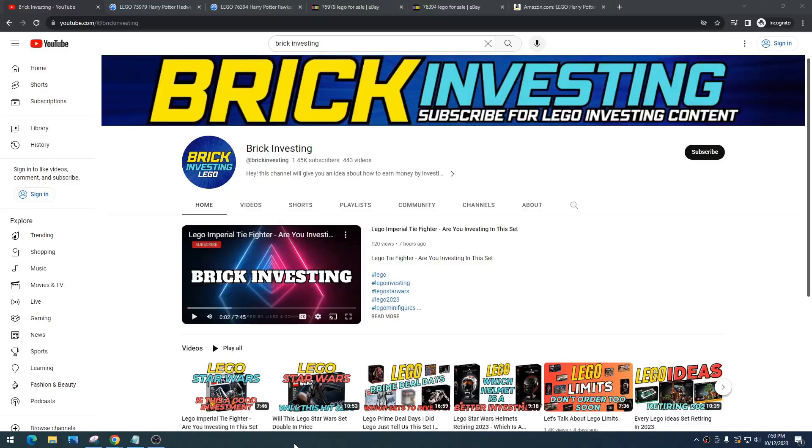What is going on LEGO investors? Today we're going to talk about a set that I absolutely believe in and that I think will do really well in retirement. This set is the LEGO Harry Potter Hedwig, item number 75979. I'm sure you're a little confused because I constantly say on this channel that Harry Potter is a bad theme to invest in.